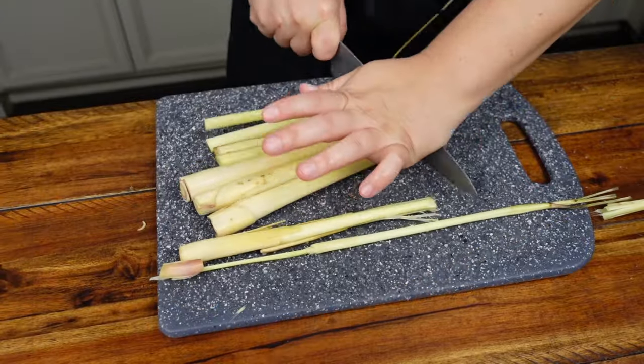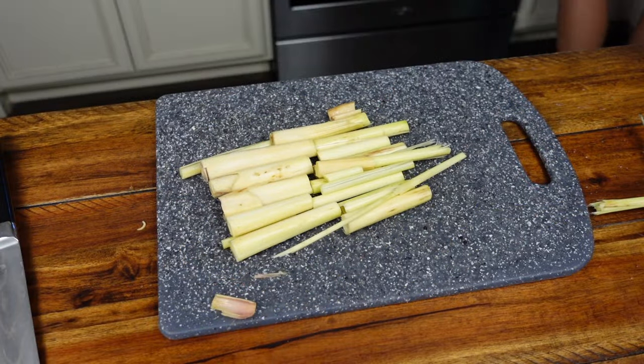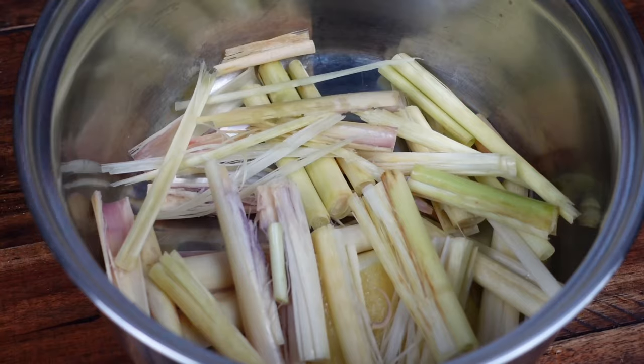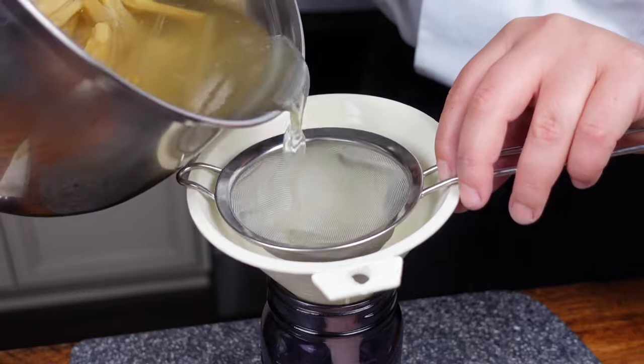I'm working with lemongrass. I'm just cutting it up, bruising it with a meat hammer, and then I'll boil this in some sugar and water to make a lemongrass-infused simple syrup, used in the basil lemongrass wine spritzer.